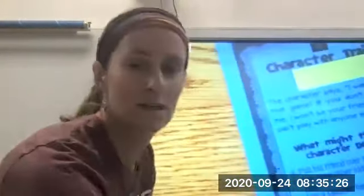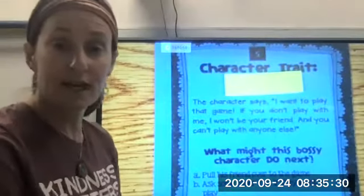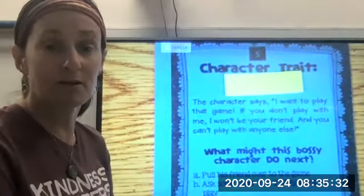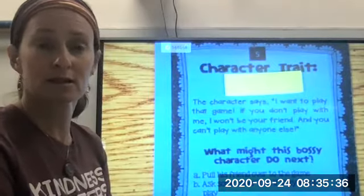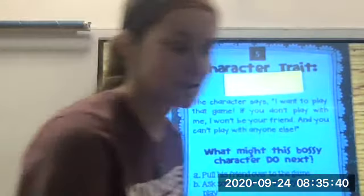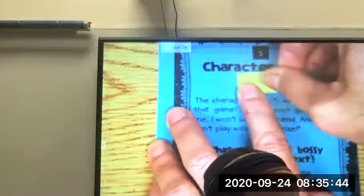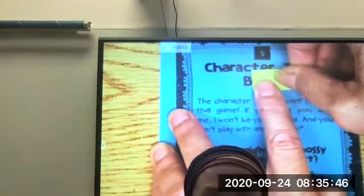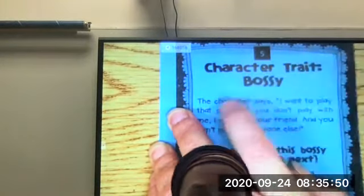We've got two more. The character says, 'I don't want to play that game. If you don't play with me I won't be your friend and you can't play with anyone else.' My, that was quite forceful! Have you guessed it without me even uncovering any letters? Bossy!